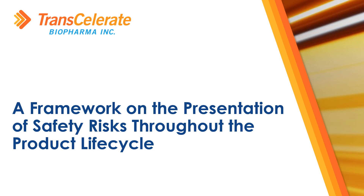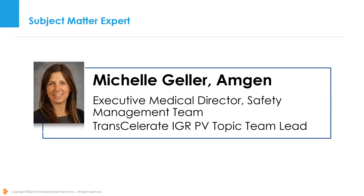Hello, and welcome to the Transcelerate Interpretations of Pharmacovigilance Guidances and Regulations Initiative, or IGRPV, overview of a framework on the presentation of safety risks throughout the product lifecycle. My name is Michelle Geller, and I am an Executive Medical Director in the Global Patient Safety Organization at Amgen, and also have the pleasure of leading the IGRPV Presentation of Risks project. Today, I am going to be taking you through an overview of the framework this team has put together on presenting safety risks throughout the product lifecycle.